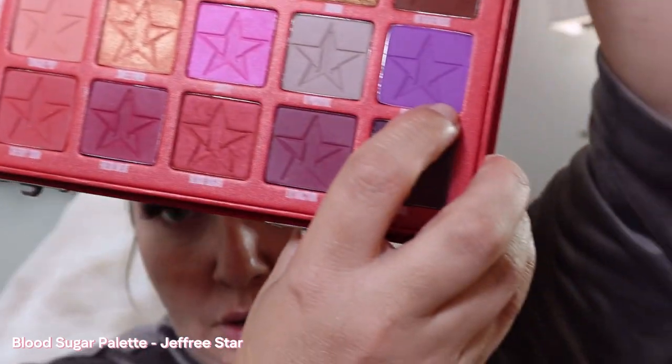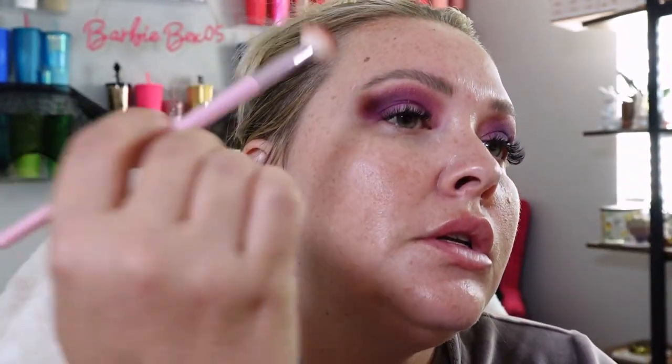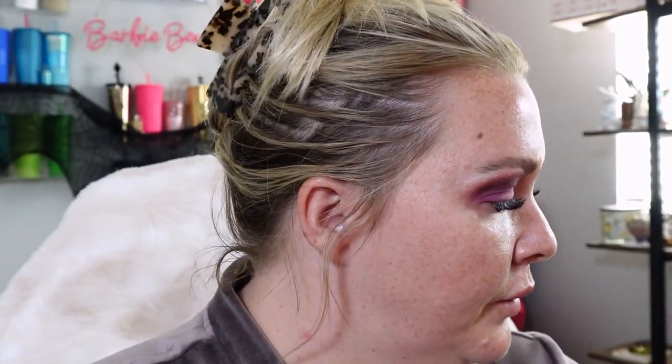What are some shows you guys are watching right now that you're obsessed with? I think we're gonna go in next with the Blood Sugar Palette. Look at these beautiful colors — I'm gonna go with the shade Root Canal and bring it down just a little bit more. I wasn't getting a good payoff with the other brush so I'm switching. I want to get more of that really pretty purple. I also want to dust Intravenous on with the big fluffy brush just to darken it up a little bit. I'm obsessed with Intravenous — it's just such a beautiful color. Then I'll go in with Ranch from the Conspiracy Palette — this really pretty shimmery white — just pop a little bit under the brow bone.